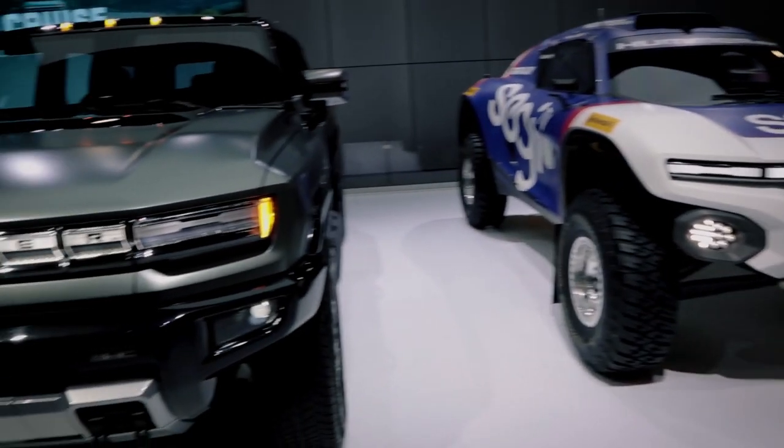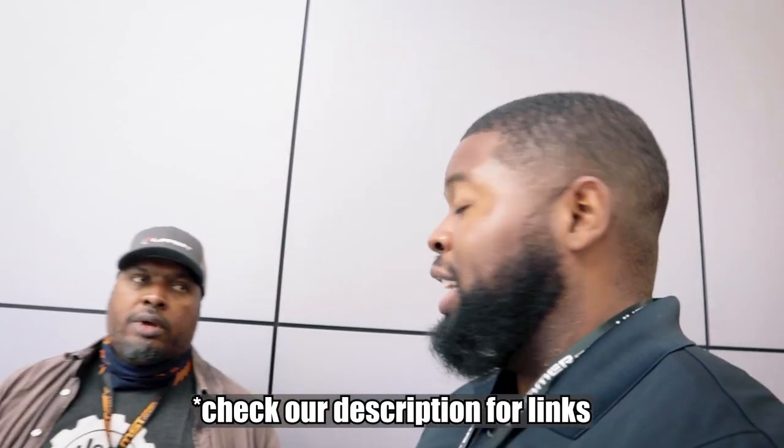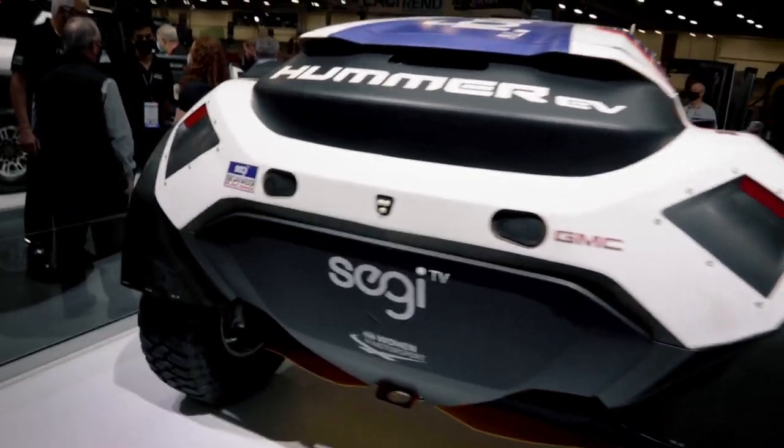This rally racer style behind us is amazing. It's actually been used in racing — it was produced before any of our production Hummers, so it's been out there for a while. It's been doing great on the circuit and they actually have another race coming up at the end of the year.